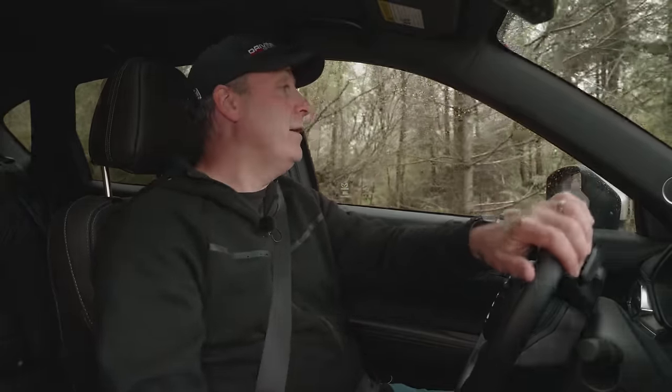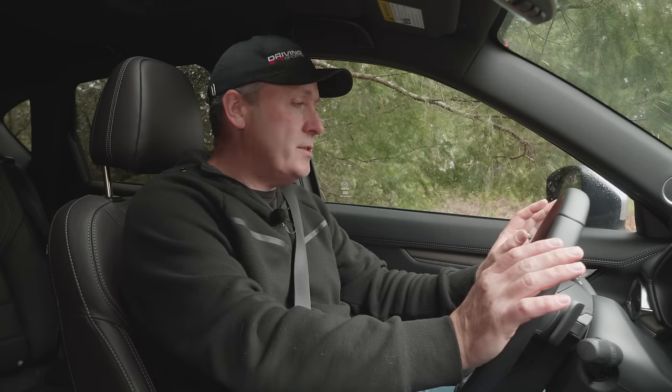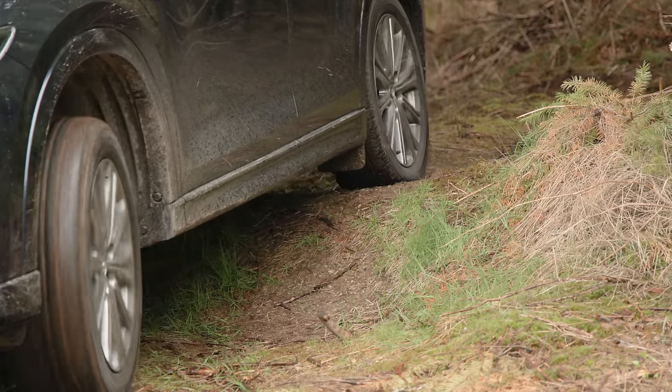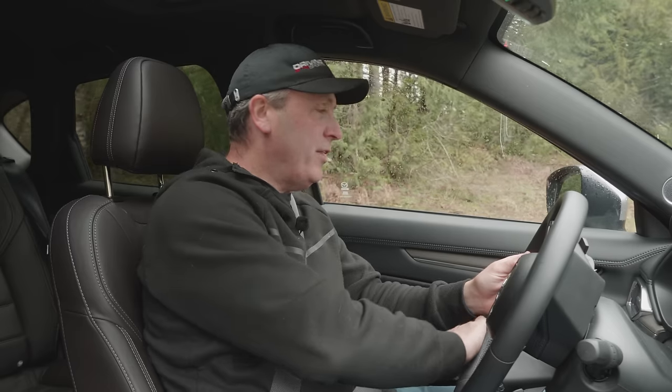Now let's see if we're going to grind when we do the exit, and then we'll do the logs. On this exit you typically need about 8 inches of ground clearance to avoid rubbing. Let's listen — very slight rubbing. This CX-5 has 7.5 inches of ground clearance. But I think we'll be okay for the logs.